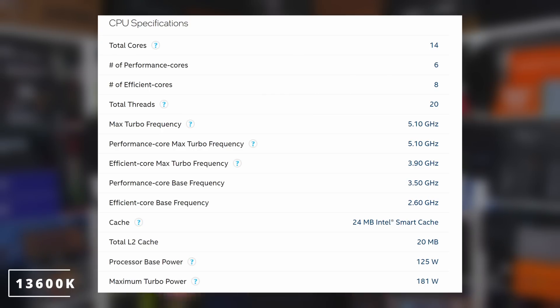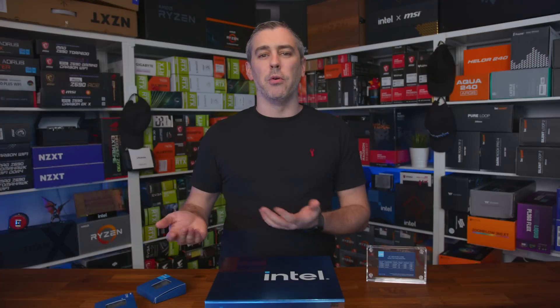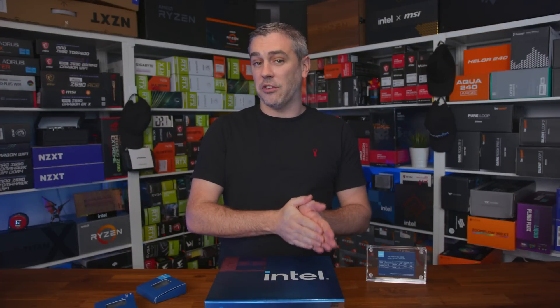So what about the specs? Starting from the bottom and working our way up, the 13600K now comes with 14 cores in total, made up from six performance cores and eight efficient cores, which is a little boost up from the four efficiency cores that the 12600K came with, which also means that we now get a total thread count of 20, up from 16 on the 12600K.